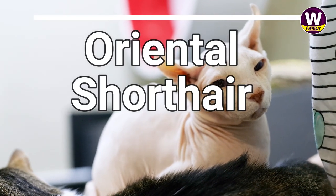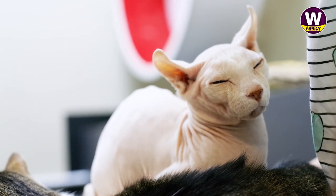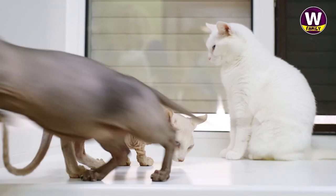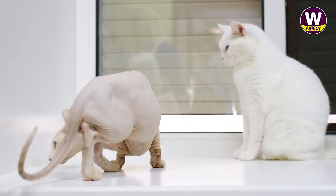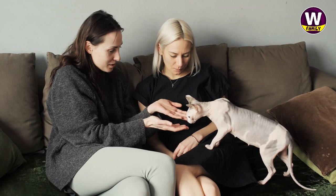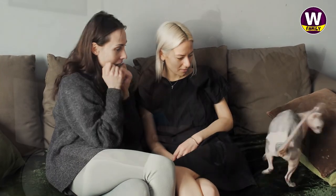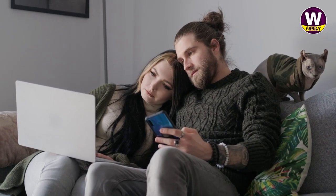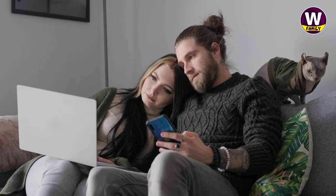Oriental Shorthair: If Dobby's death in Harry Potter still brings tears to your eyes, the Oriental Shorthair cat might catch you by surprise. Their long ears atop narrow noses draw an adorable Dobby to mind. Much like the house elf, they are total chatterboxes, eager to be around you and let you know how they're doing. They prefer a pal over riding solo, so adding another pet to the home is a good idea.